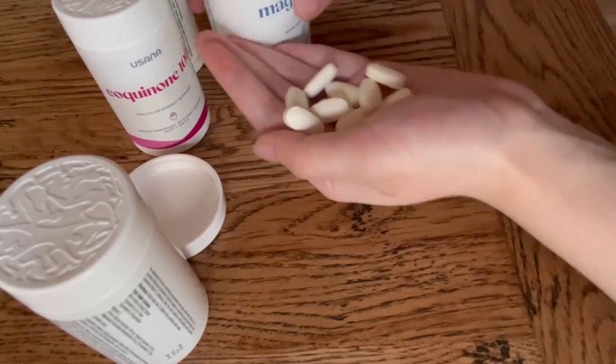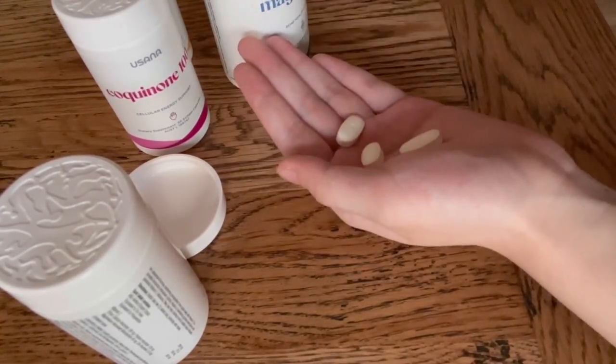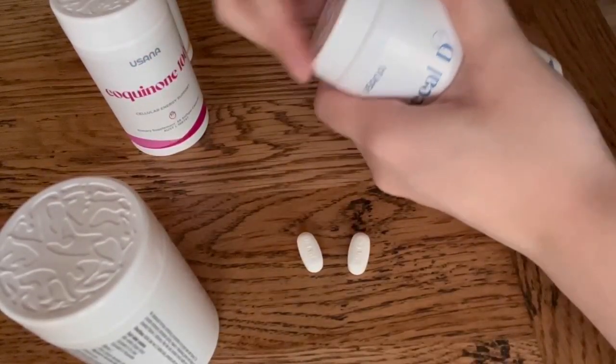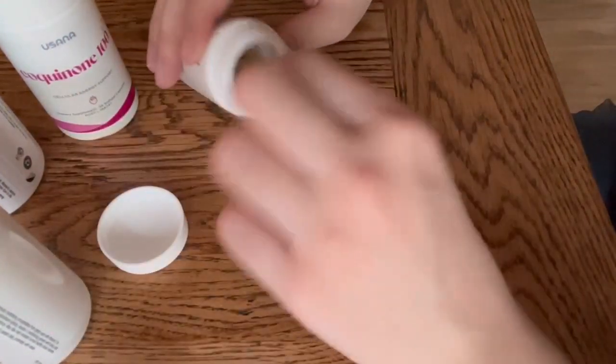For pill bottles, child-resistant locks decrease accessibility for the aging population and anyone with conditions that affect grip strength and dexterity, such as Parkinson's disease and arthritis, because they often require dual motions to be performed at once — such as the common push-and-turn lids — which add more pressure to the hands.